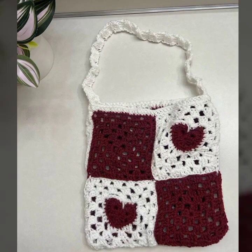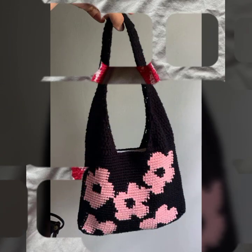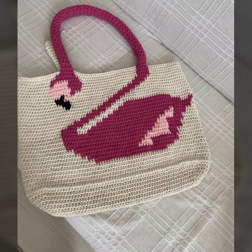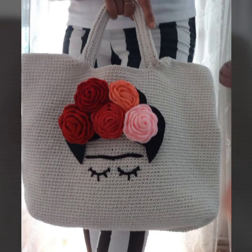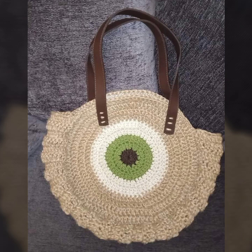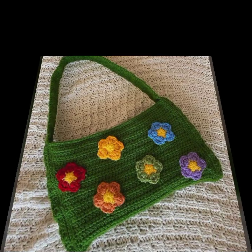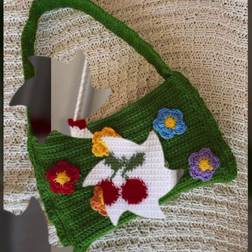I hope you are enjoying the best condition of health. I am back again with the most stylish, most demanding collection of beautiful and trendy women's crochet handbag designs and stylish designer ideas. You can see in this video — every design is different, beautiful, and trendy.